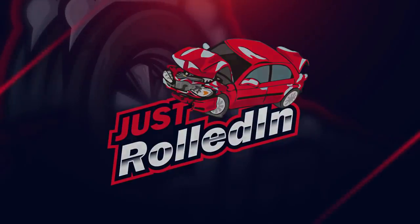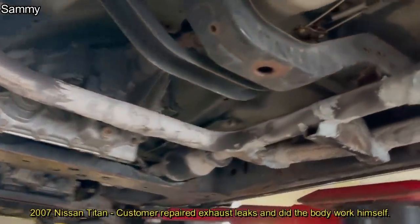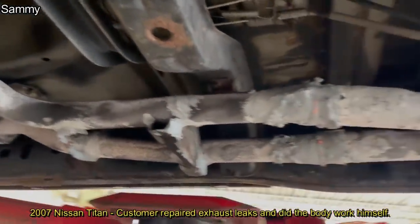Hey guys, welcome to a new episode of Just Rolled In. Customer states he did all the work himself and wants to get a safety inspection on his truck.